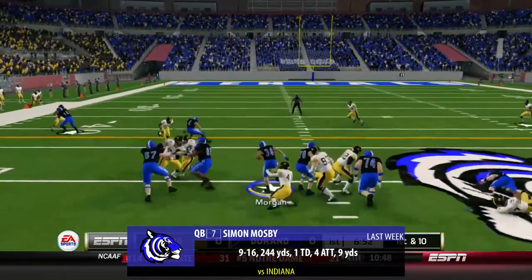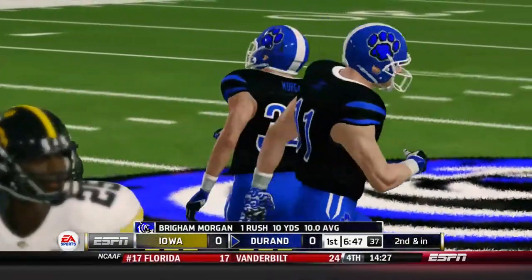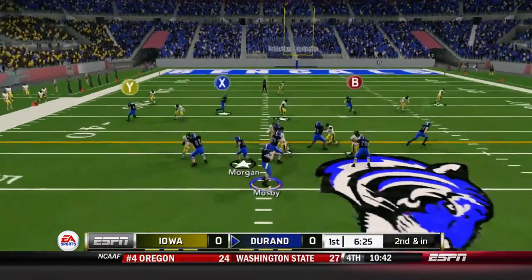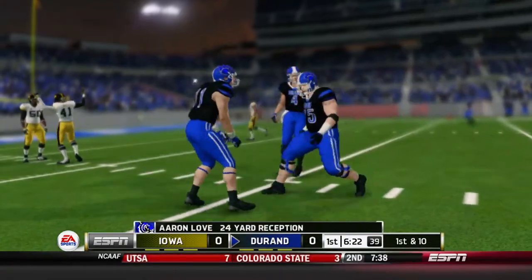Simon Mosby will give it to Brigham Morgan on first and 10. He's going to run over a defender and get brought down at around the 45-yard line. Second and inches for the Bengals. Mosby a little play fake to Morgan, stepping back in the pocket. He's going to fire it over to Aaron Love — there's the first down right there. A beautiful catch right there from Love.